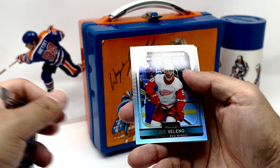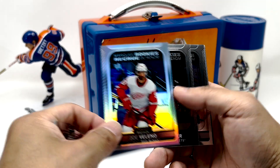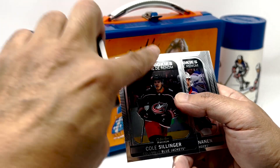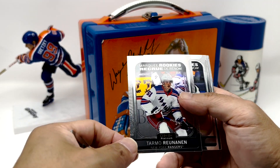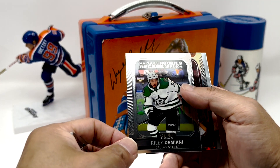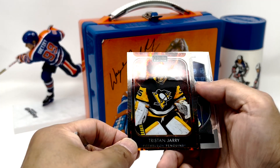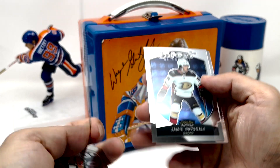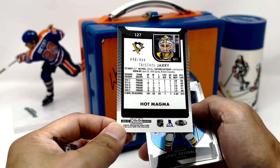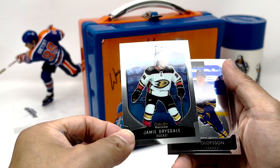We've got Joe Valeno Rainbow Marquee Rookies. We've got Cole Sillinger, with a bunch of that crap on it. Tom O'Runinen. Riley Damiani. And we've got Tristan Jari — Hot Magma, 40 out of 4.99. And Jamie Drysdale. And then some base.